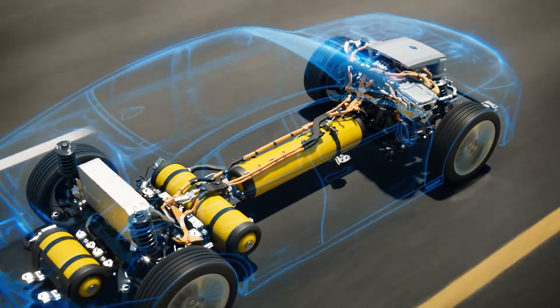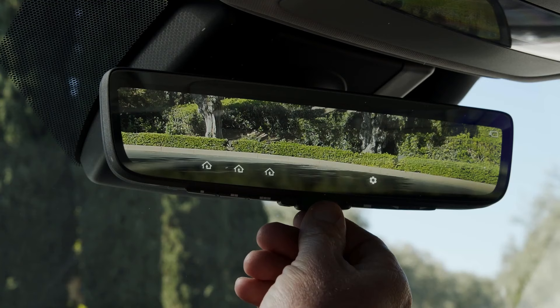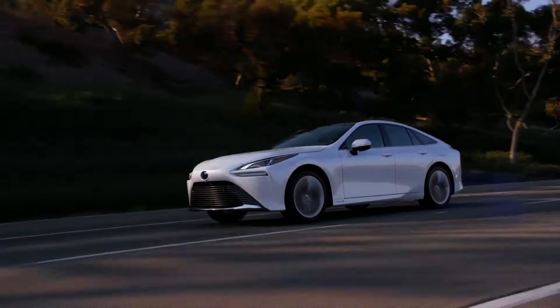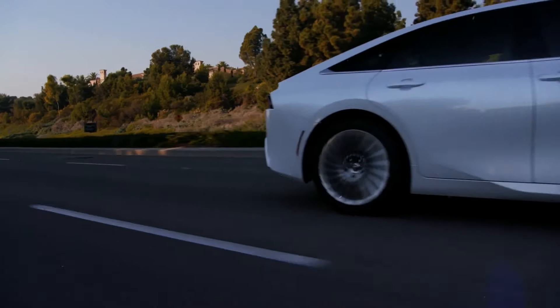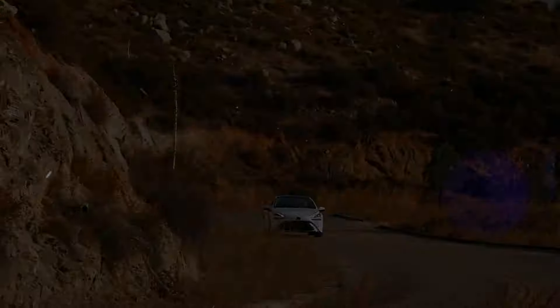If you enjoyed learning about the cutting-edge features of this hydrogen fuel cell vehicle, don't forget to hit the like button and subscribe to our channel for more exciting automotive content. Feel free to leave a comment below sharing your thoughts on the Mirai or any questions you may have. And remember, stay tuned for our next video — we'll see you next time.